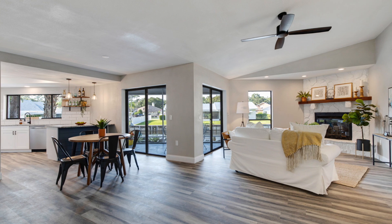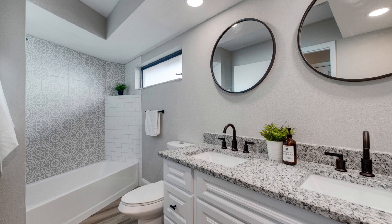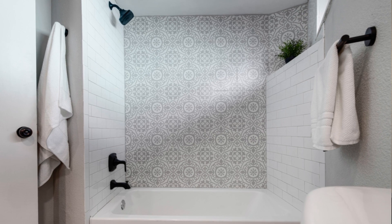Waterproof vinyl throughout the whole property. Brand new granite in the kitchen, and that continues on to both bathrooms. Some unique features such as industrial lighting, a barn door, and an interesting tile pattern in the guest bathroom just to kind of set it apart from everything else.